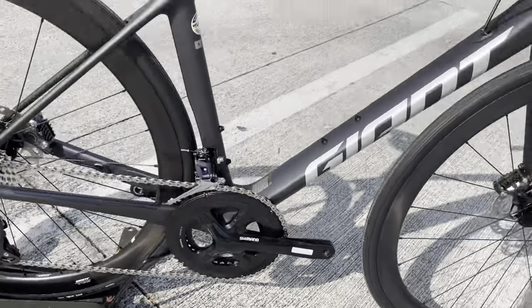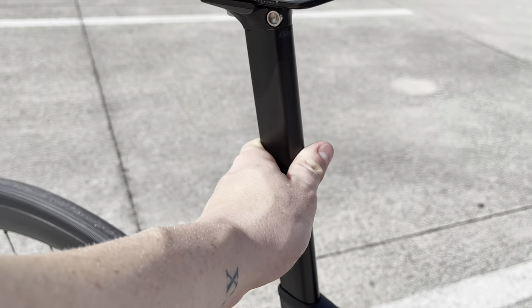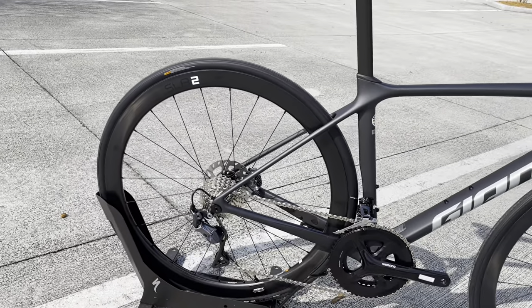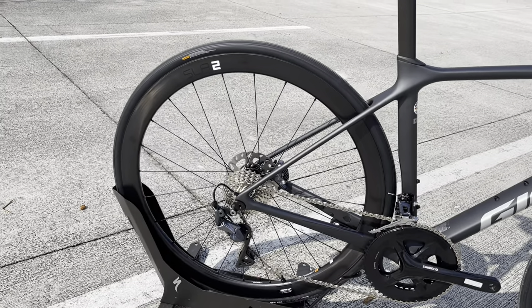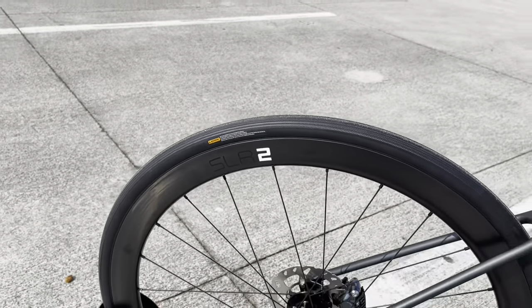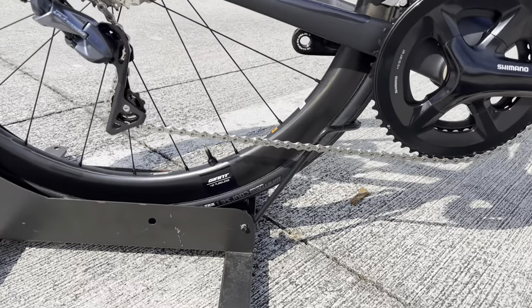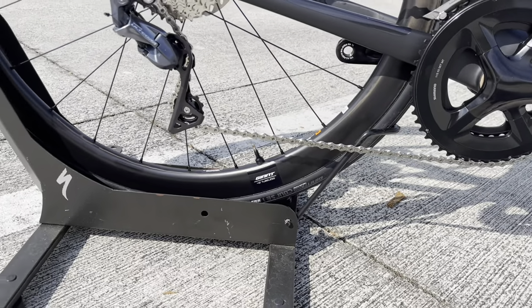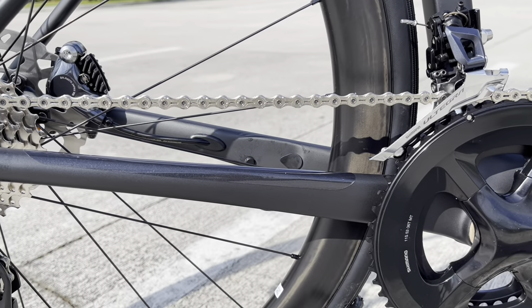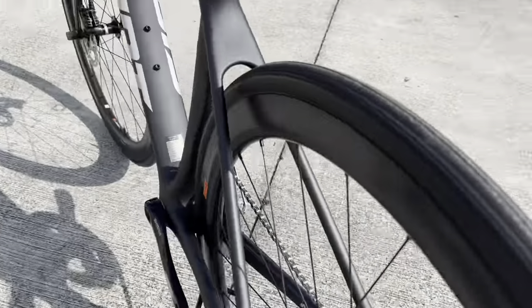The seat post right here has an integrated seat wedge to raise or lower it. It's a carbon fiber seat post. The rear wheel is the same as the front — a Giant SLR2 42 millimeter tubeless carbon fiber rim, a full carbon fiber wheel. They are tubeless ready, and the tires that come on here are the Giant Corso — 700 by 25c — also a tubeless tire. You can add a cadence sensor right there on the inside of the rear chain stay.